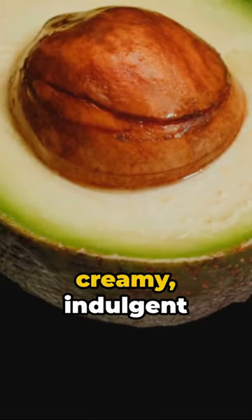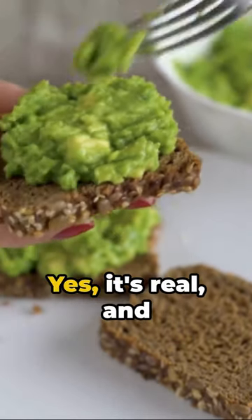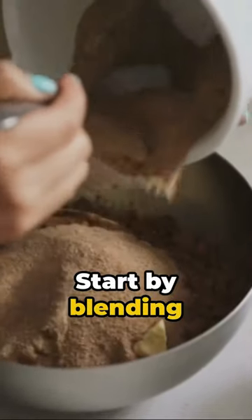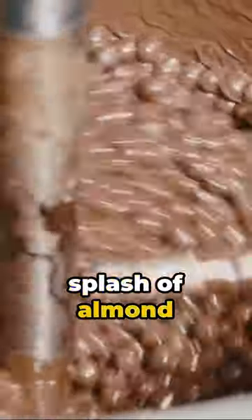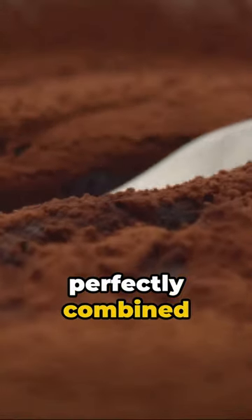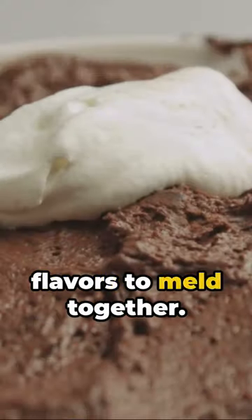Picture this: a creamy, indulgent chocolate mousse. Now imagine it's guilt-free, dairy-free, and utterly delicious. Yes, it's real and it's called vegan chocolate avocado mousse. Start by blending ripe avocados until they're silky smooth. Remember, the creamier your avocados, the smoother your mousse. Next, add in rich cocoa powder, a splash of almond milk, and a drizzle of natural sweetener. Blend until it's perfectly combined and has that classic mousse texture. Chill the mixture for at least two hours, allowing it to thicken and the flavors to meld together.